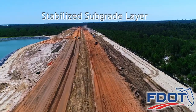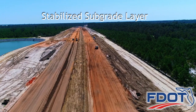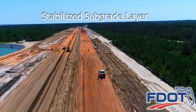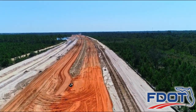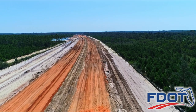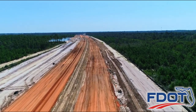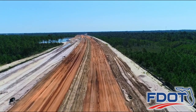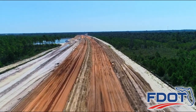Stabilized subgrade is made by mixing three to four inches of clay or lime rock sweeteners into the upper portion of embankment. The sweetened subgrade material has a moist consistency that creates a 12-inch thick layer of fortified, dense material on top of the embankment that easily compacts and provides a strong foundation for lime rock placement.